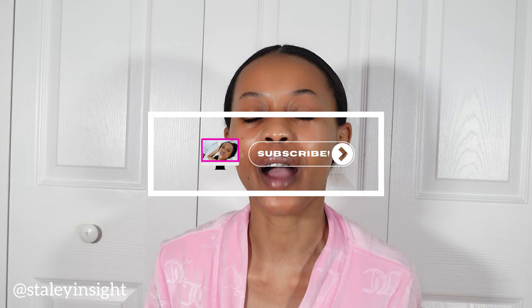If nighttime skincare is your favorite routine, you've clicked on the right video. Hey y'all, hey! If you're new, hi — if not, welcome back babes. Today we're going down the list of my favorite nighttime skincare items. Let's get started.